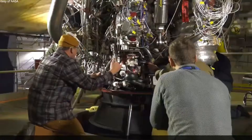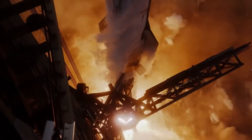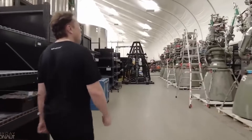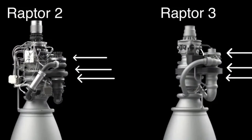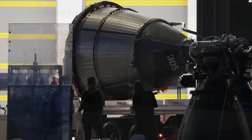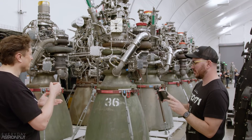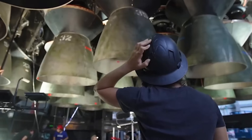Even with the success of Raptor 3, SpaceX is already working on the next iteration, Raptor 4. This engine is expected to deliver even more thrust, potentially up to 330 tons. It will likely include further simplifications to improve reliability and reduce production time. For example, SpaceX is experimenting with welding techniques to replace traditional components like flanges and screws, which could make the engine lighter and more reliable, though it would make repairs more challenging. Currently, SpaceX produces one Raptor 2 engine per day, and the improvements in Raptor 3 have increased production efficiency. With Raptor 4, SpaceX aims to further increase production rates, enabling the large-scale operation of Starship for frequent launches.